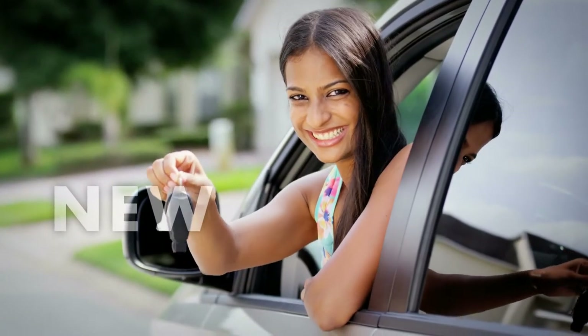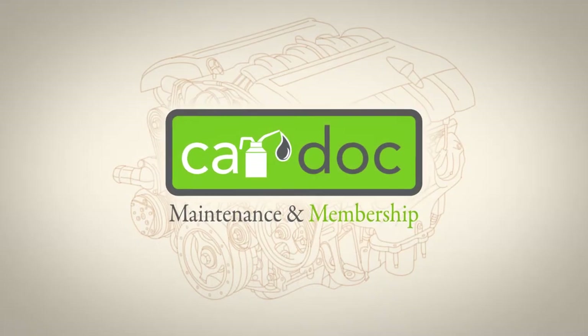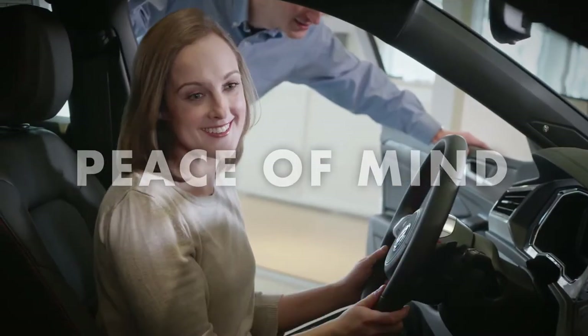So whether you're buying a brand new vehicle or a new-to-you vehicle, the CarDoc program will provide you with membership amenities and peace of mind for miles to come.